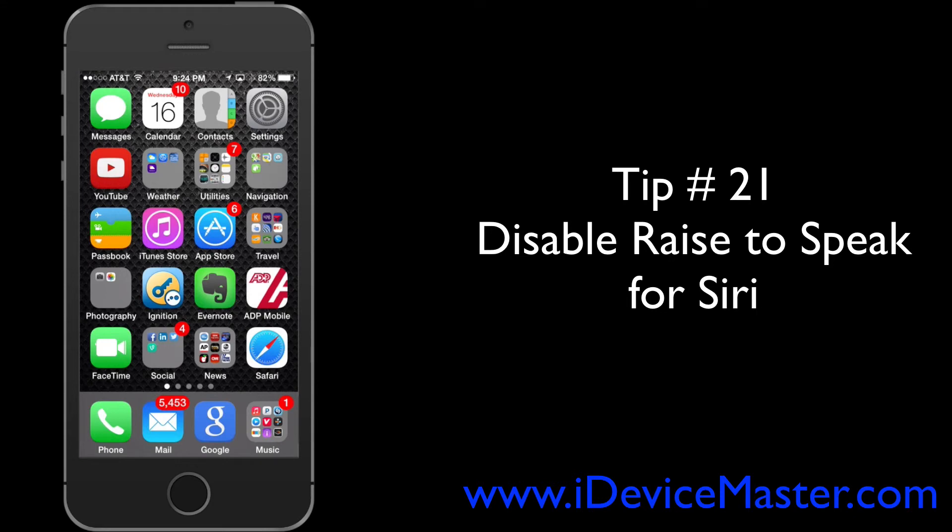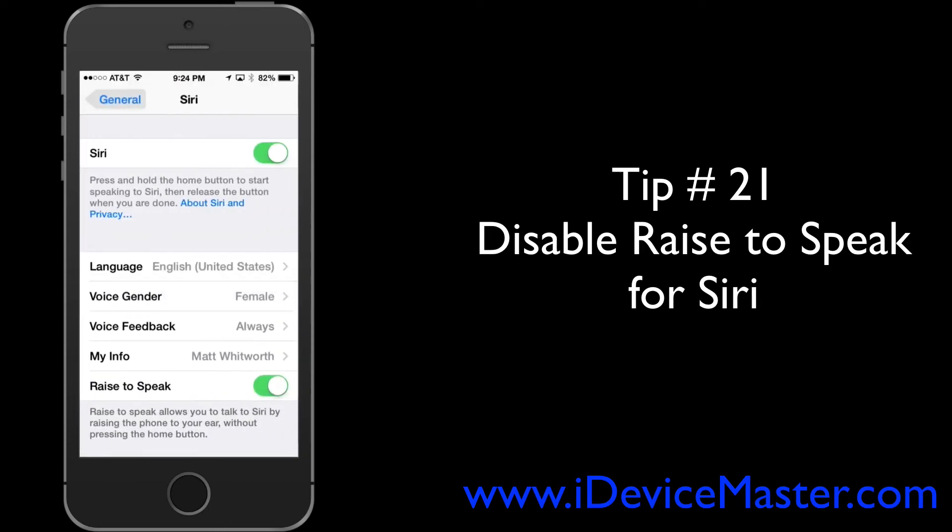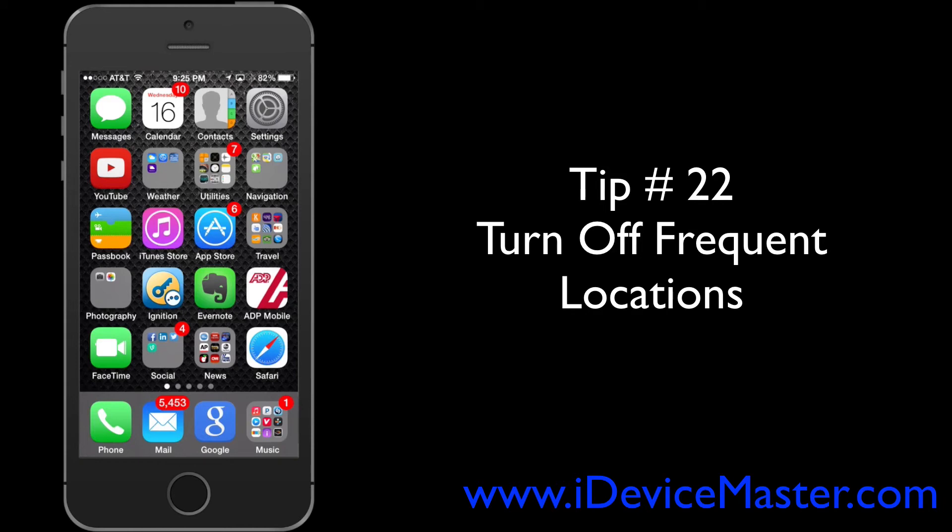Tip number twenty-one: disable Raise to Speak for Siri. This is where the phone senses when you lift the phone to your face and activates Siri automatically. If you never use that, consider switching it off by going to Settings, then General, then Siri, and deactivating the Raise to Speak option.